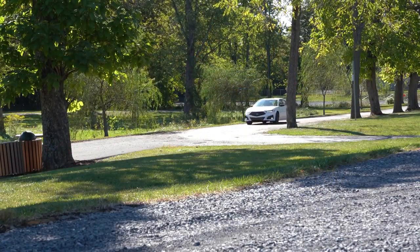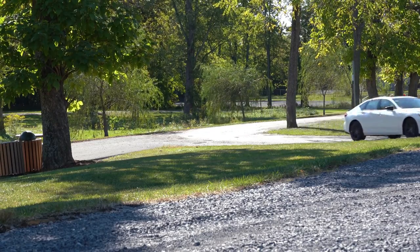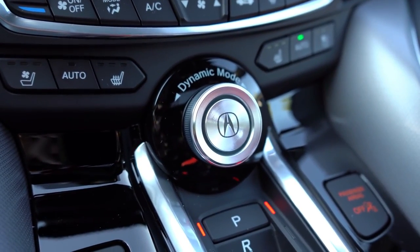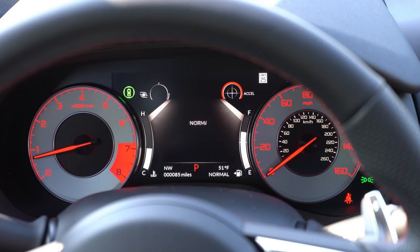Before doing any paddle shifter test in our A-Spec TLX, there are some drive modes to mention. The drive mode button is labeled Dynamic Select, located front and center just above the drive buttons, and includes Comfort, Normal, Sport, and Individual modes — essentially adjusting things like throttle response and shift points.